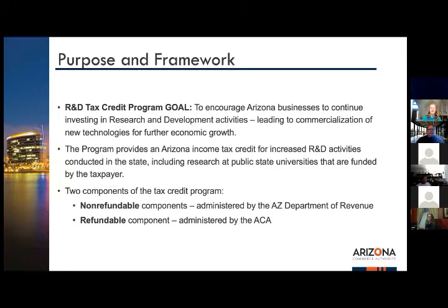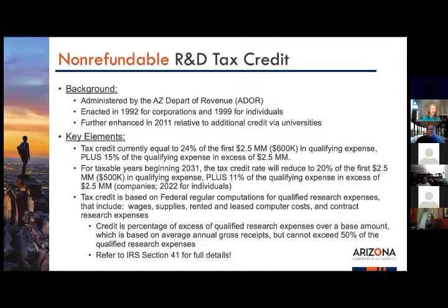Over time we would have loved to grow this program more, but it's complicated and takes a lot of constituents within the state. There are two very important components to the tax credit program in Arizona. One is the non-refundable component administered by the Department of Revenue, enacted in 1992 for corporations and 1999 for individuals. It was further enhanced in 2011 with additional credits via universities.